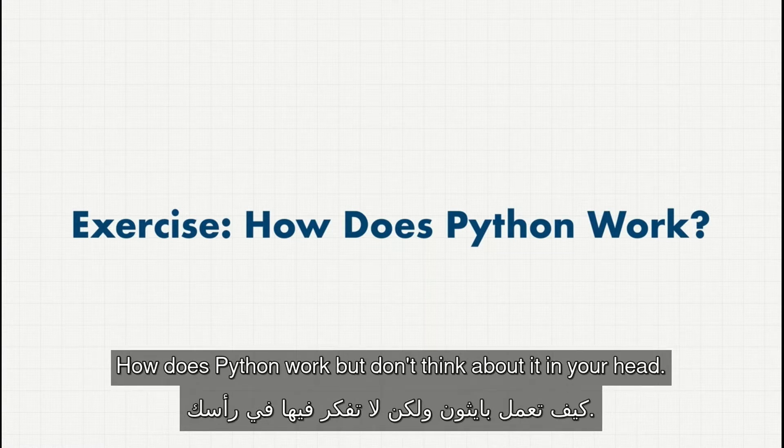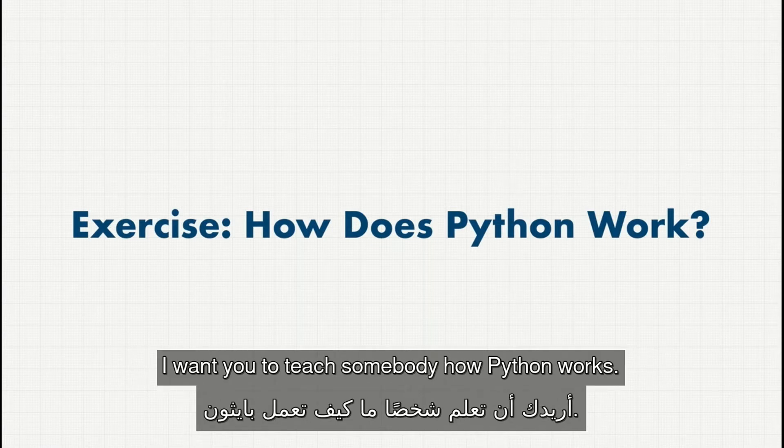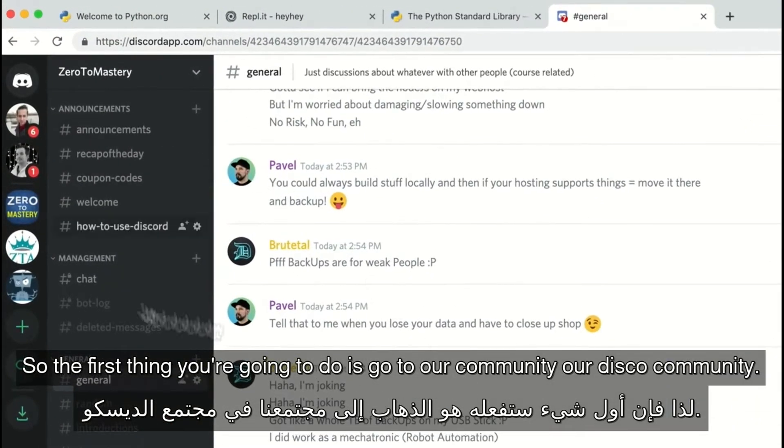How does Python work? But don't think about it in your head. I want you to talk to somebody — I want you to teach somebody how Python works. So the first thing you're going to do is go to our community, our Discord community.